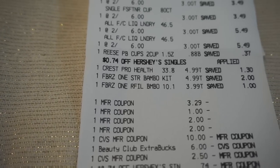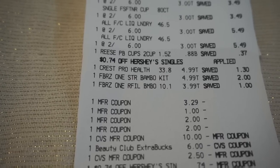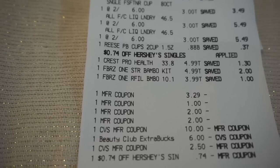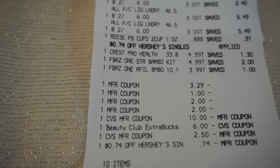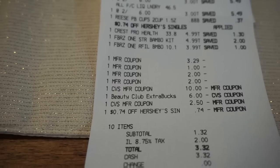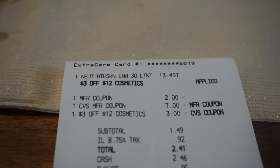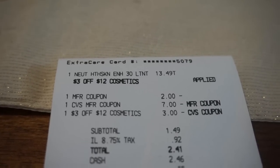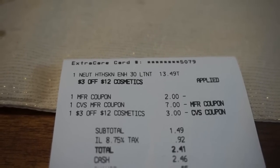Beauty Bucks are just bonus dollars — I think of them as bonus coupons, not part of my out-of-pocket totals. That $2.50 is also an ECB, so $12.50 in ExtraBucks was used on this receipt. My subtotal was $1.32, taxed $2, for a total of $3.32. For the Neutrogena transaction at $13.49, I used the $2 printable coupon, the $3-off-$12 cosmetics receipt coupon, and a $7 ExtraBuck reward.